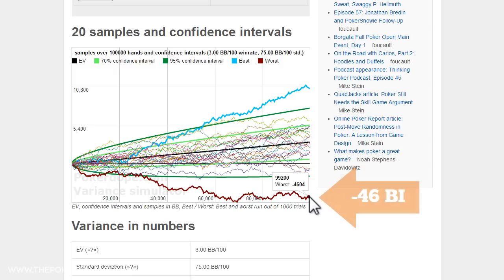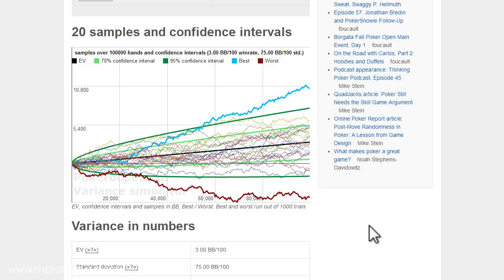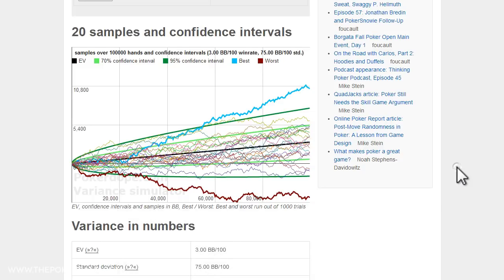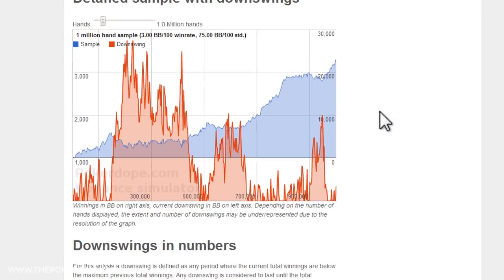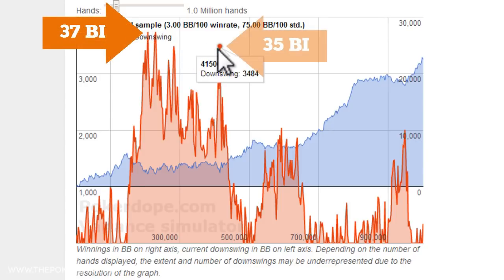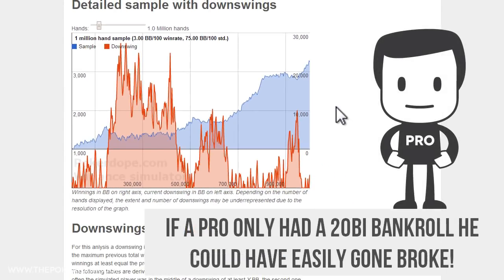We notice that the worst performing player is actually down 46 buy-ins, and the best performing player is up something like 104 buy-ins. So while 100,000 hands may seem like a lot, and even with a positive win rate, it's possible to lose a lot of buy-ins due to significant run-bad that none of us are exempt from. If we stretch to a million hand sample size and look at possible downswings, we can see that over this sample size a player can hit a peak downswing of 37 buy-ins, another 37 buy-in downswing, and one for almost 35. If a professional player only used a 20 buy-in bankroll, he could have easily been wiped out by standard variance.